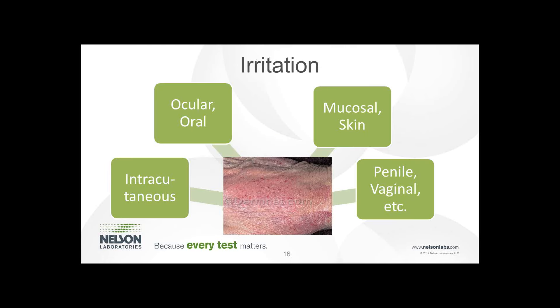For the irritation test, there are several options depending on the contact your device may have with the patient. If it's placed in the eye or on mucosal skin, you can do a surface test. For more invasive contact, we would do an intracutaneous reactivity test.